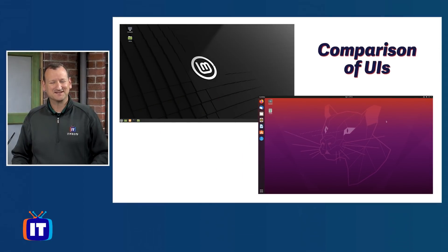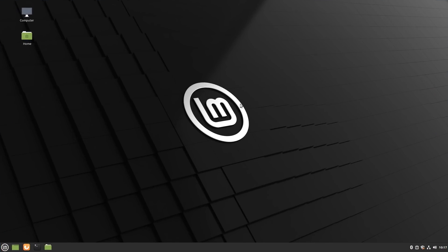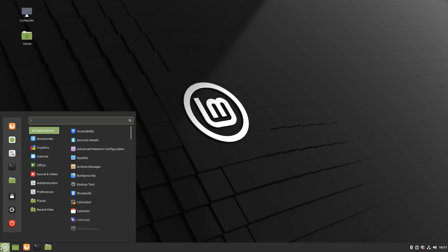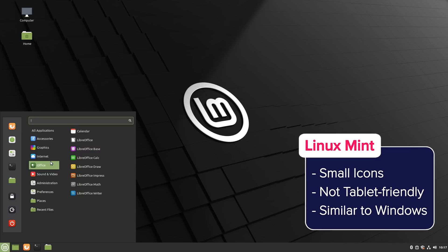Linux Mint uses the Cinnamon desktop manager, which is very different from Ubuntu. Things are rendered smaller — it's not focused on a touch interface, expecting a mouse and keyboard instead. The taskbar is at the bottom rather than the left side, with a Linux Mint logo button that brings up a menu. If you're coming from the Windows world, this should look really familiar. Linux Mint wanted to make a desktop that was easy for people to switch to, especially when Windows 7 reached end of life.